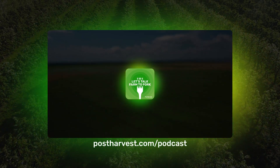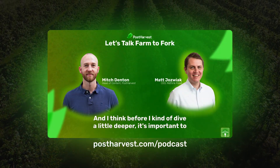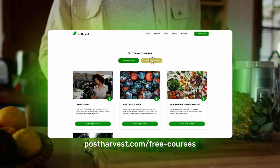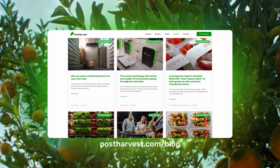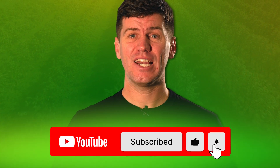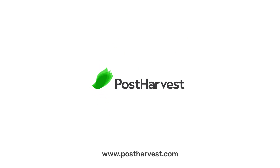If you'd like to learn more about all things sustainability, then you can listen to Let's Talk Farm to Fork right here on YouTube or wherever you get your podcasts. Head to our website for free courses and to read our blog. And while you're here, subscribe to our channel for regular content. Together, we can help the world go a little bit greener. We'll see you guys next time.